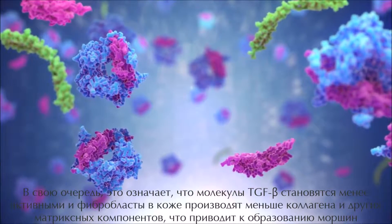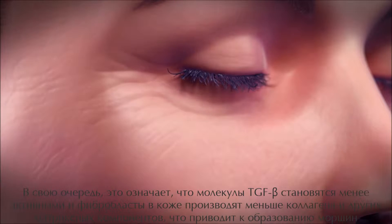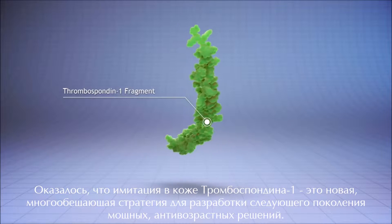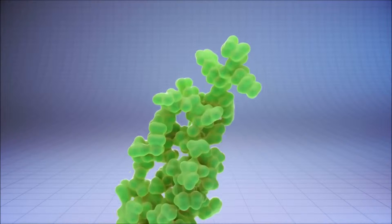This in turn means that fewer active TGF-beta molecules are present, and that fibroblasts in the skin produce less collagen and other matrix components, leading to wrinkle formation. At DSM, we have found that mimicking natural thrombospondin-1 activity within skin is a new and promising strategy for the next generation of powerful anti-aging solutions.